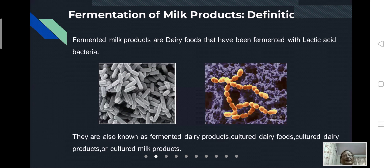Fermented milk products are dairy foods that have been fermented with lactic acid bacteria. They are also known as fermented dairy products, cultured dairy foods, cultured dairy products, or cultured milk products. Generally, the starter cultures used at the industrial level include Lactobacillus, Lactococcus, Streptococcus, and Leuconostoc — these are acidifiers and aromatizers.